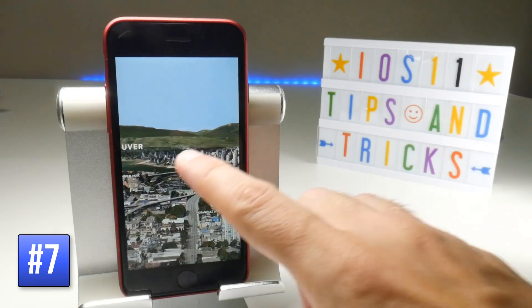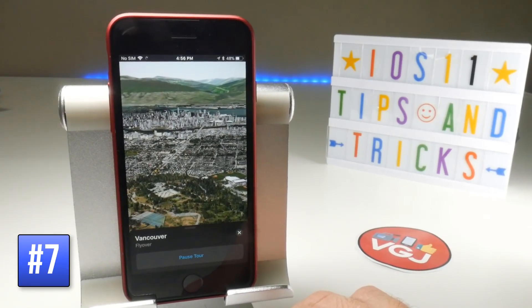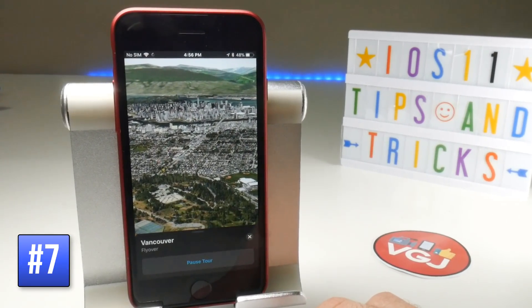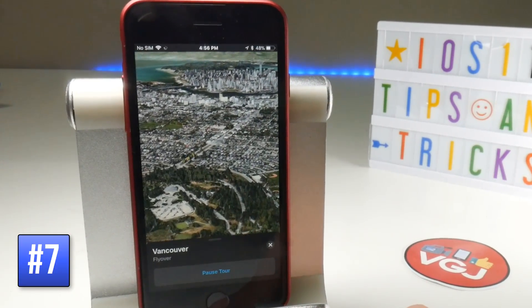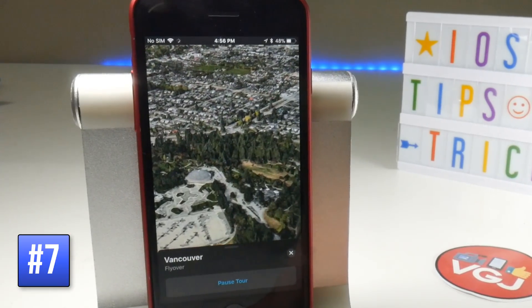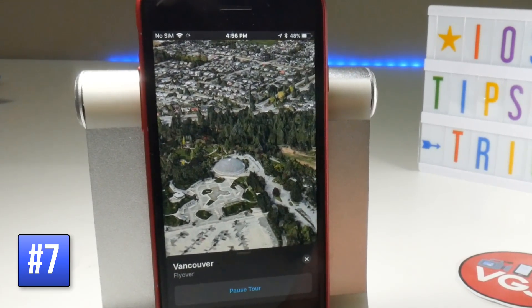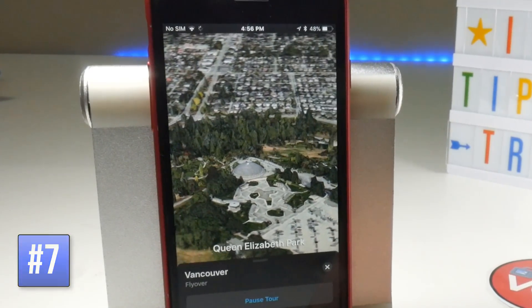Once you're in Flyover mode, if you tap on the screen and then start the City Tour, this will give you a bird's-eye flyover view and look at different landmarks. For example, in the Vancouver Flyover mode it shows Queen Elizabeth Park. Try that on any big city — it's kind of like a drone flying over, very interesting to watch.